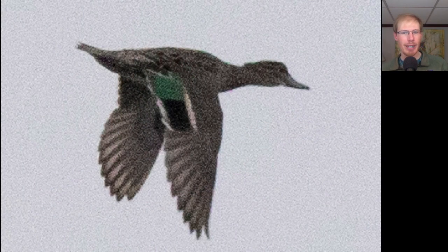Here we have a female duck where we see green on the inner half of the speculum. This is a small duck — in fact, it's a teal. It's a green-winged teal.